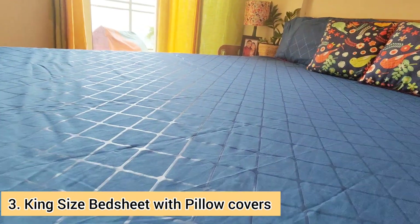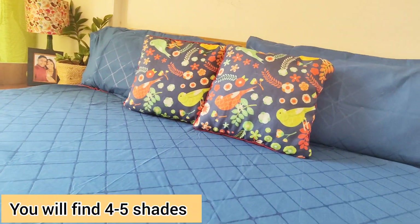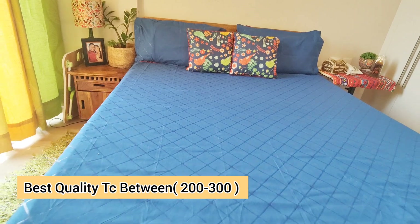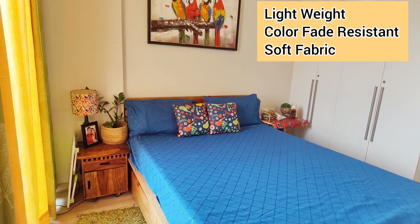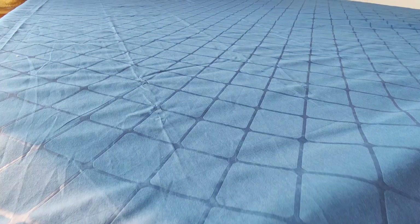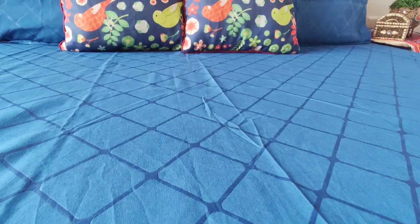Now I'll show you my guest bedroom. I purchased this beautiful premium super-soft quality bed sheet. It is king size with a 200 thread count — the higher the thread count, the better the bed sheet. I always prefer bed sheets between 200 to 300 thread count. The large size makes it easy to tuck in below the bed. It is lightweight, color-fade resistant, and very easy to wash at home. The material is premium cotton soft satin with 200 thread count.